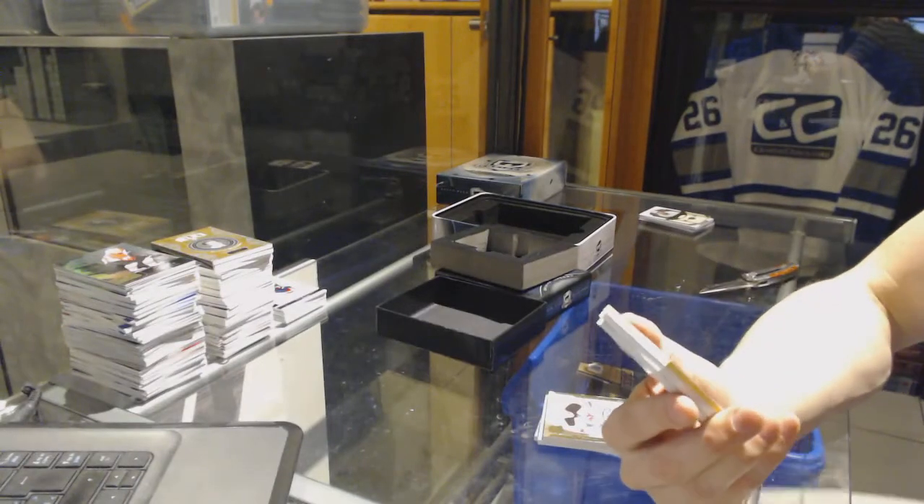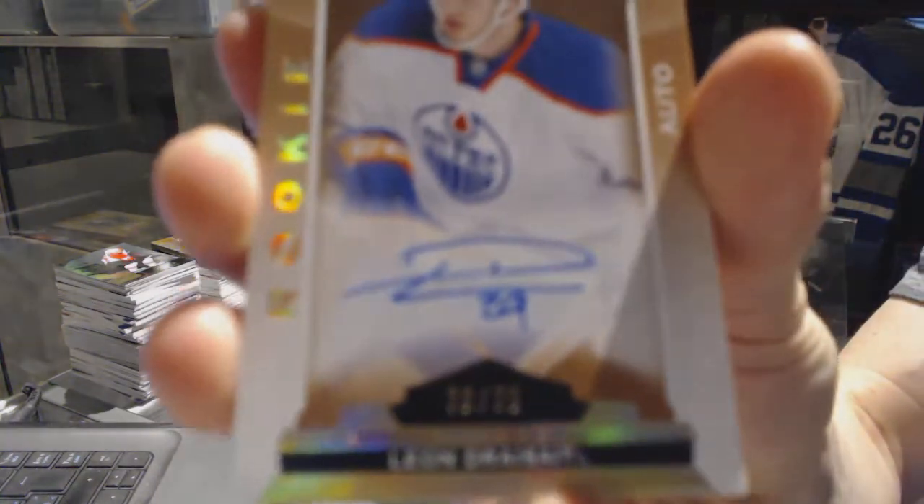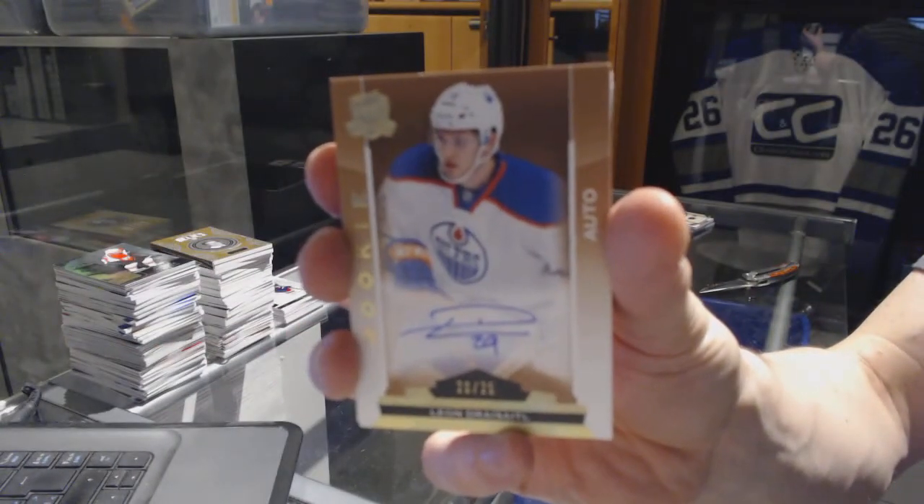Good 10. And we've got a gold rookie autograph numbered 20 of 25 for the Edmonton Oilers, Leon Draisaitl.